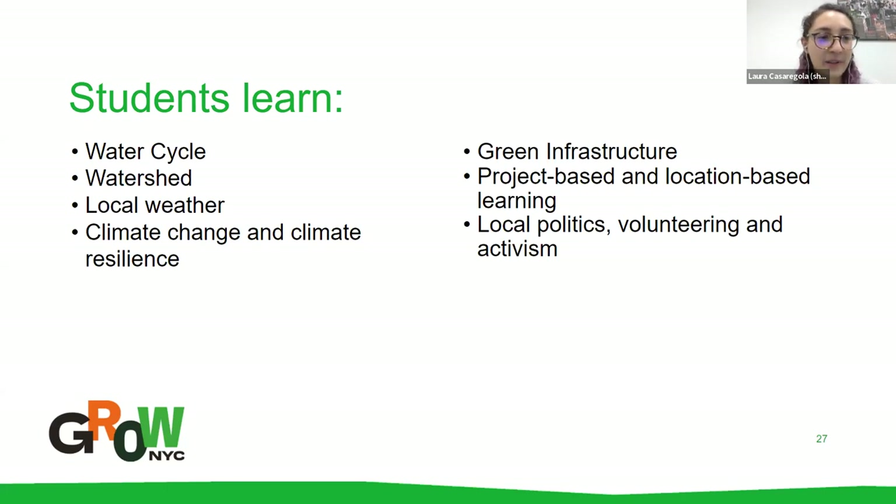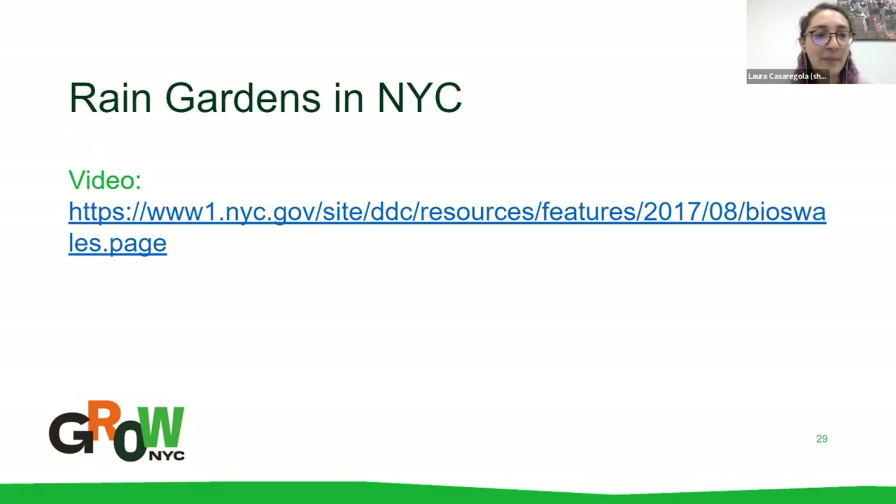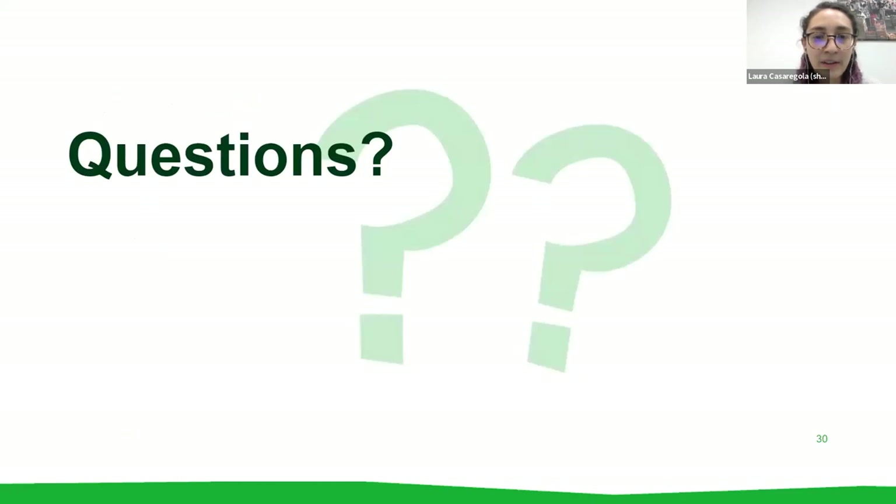We have a lot of resources — this slide has some of the links where we got information for this workshop. We'll also send you our GrowNYC rainwater harvesting guide covering rain barrels and other harvesting structures. There's also a great video of one of those tree pit rain gardens being built in New York City, which is super interesting to watch. That brings us to our Q&A section — DK will post questions, and we have Lars, Spencer, and Rowie from DEP all here to answer.